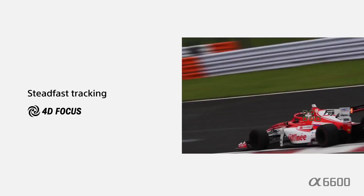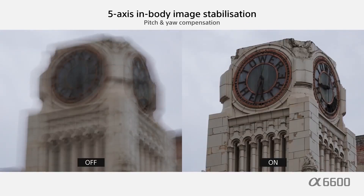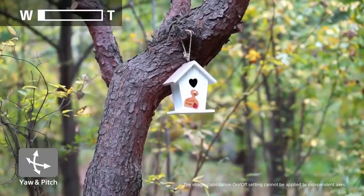It can take up to 160 continuous shots at 11 frames per second in autofocus mode. It also has 5-axis in-body image stabilization equivalent to a 5-step faster shutter setting, delivering high image quality, stamina, and versatility for both still shots and video.